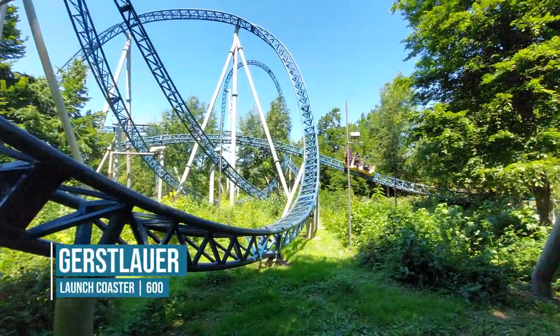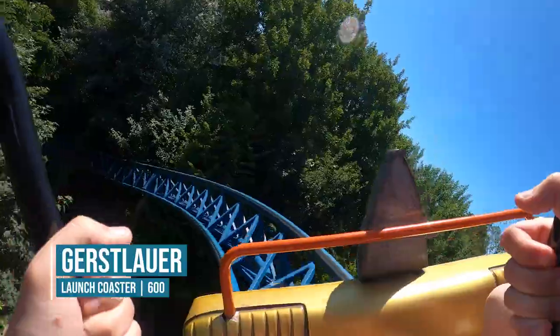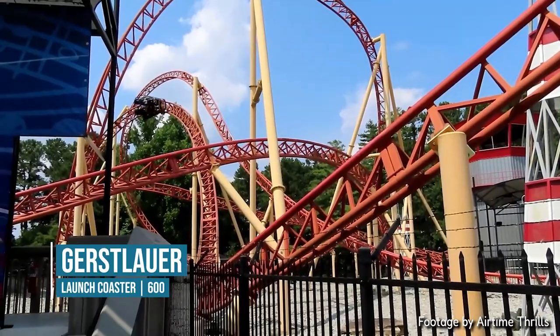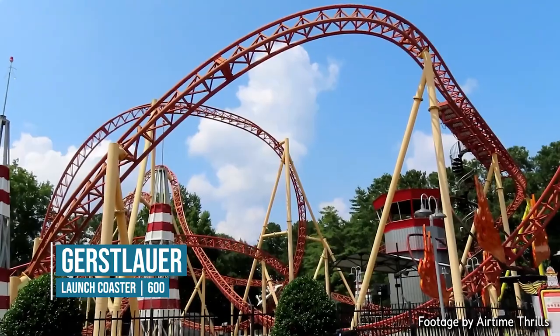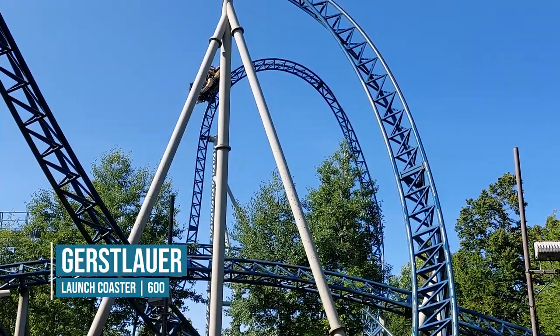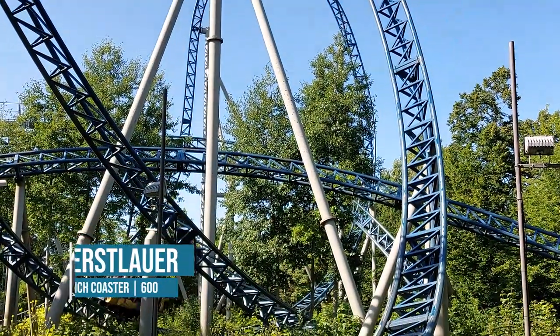Anubis is a Gerstlauer launch coaster. Only two of this model were ever made, and this was the last one of the two. It's the 600 layout as well, which is almost identical to the Daredevil Dive layout on the Eurofighter at Six Flags over Georgia. Daredevil Dive was made later on — it's a Eurofighter with a vertical lift hill and a beyond vertical drop, whereas Anubis has a launch and a top hat instead. Other than that, the layouts are completely the same.